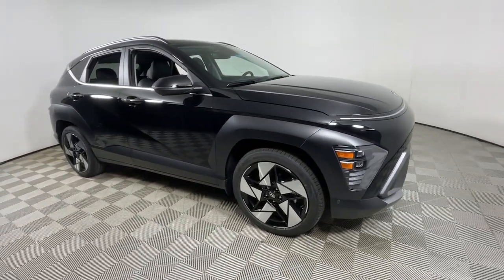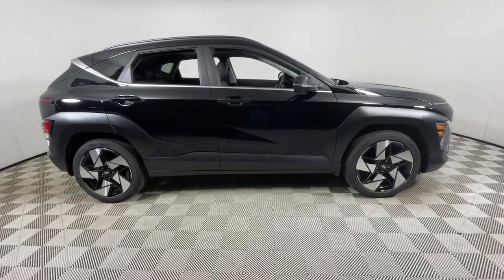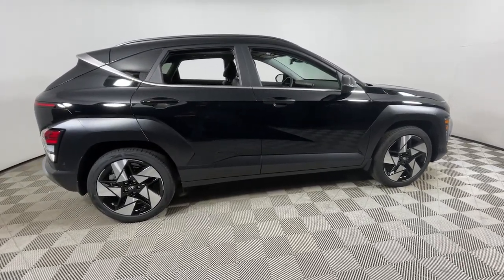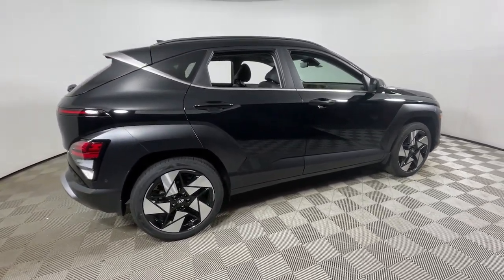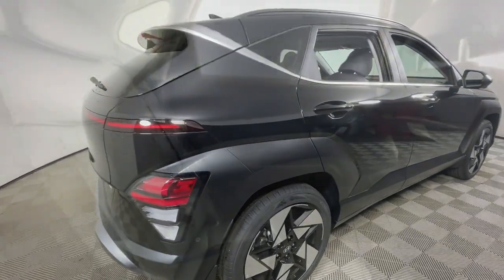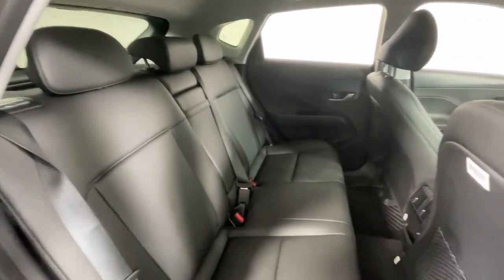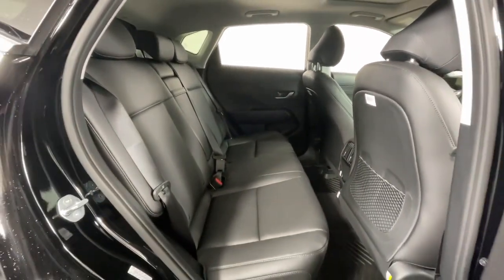Enjoy the view of this 2024 Hyundai Kona. Infuse every drive with a fresh sense of fun in this spirited and tech-savvy Kona. You'll love its easy-to-use infotainment system, comfortable cabin, and versatile crossover capabilities, as well as the confidence that comes standard thanks to its suite of advanced safety features.